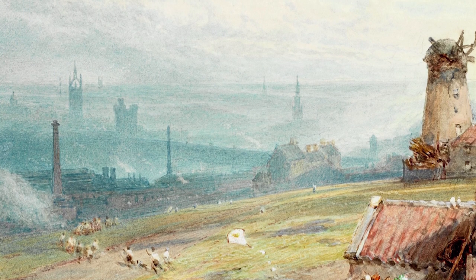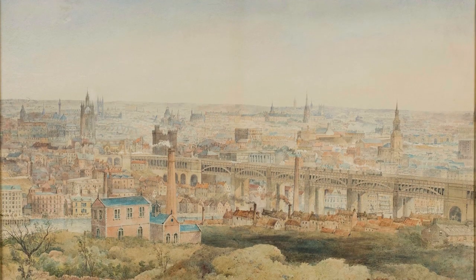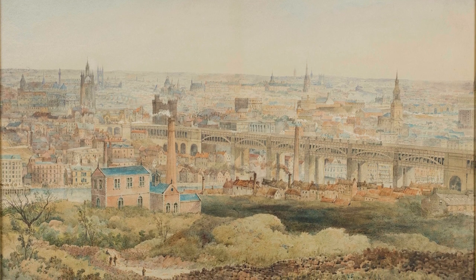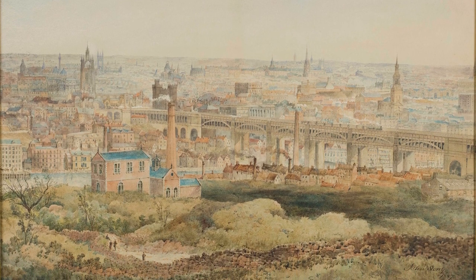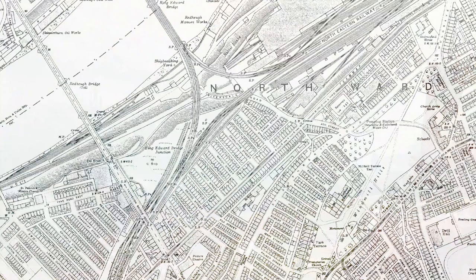St Cuthbert's Village is a modernist estate located between the King Edward Railway Bridge and Windmill Hills. Windmill Hills has a bit of a long history within Gateshead — hence the name, it was always a place where windmills were placed on top of the hill. The Tyne Valley steeps very sharply up this part of Gateshead, taller than anything on the Newcastle side for a considerable distance, so as you can imagine it's very windy up there — a great place to put a windmill.